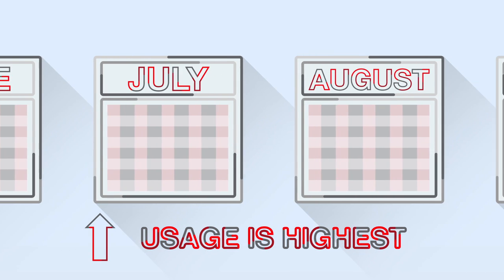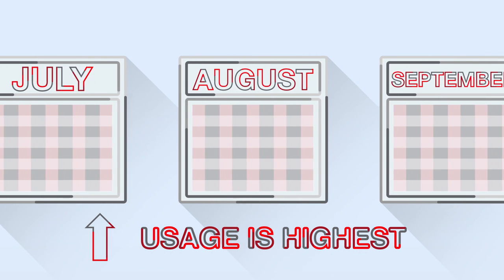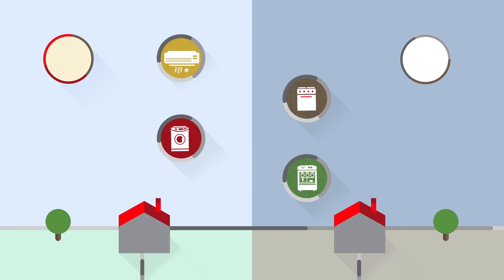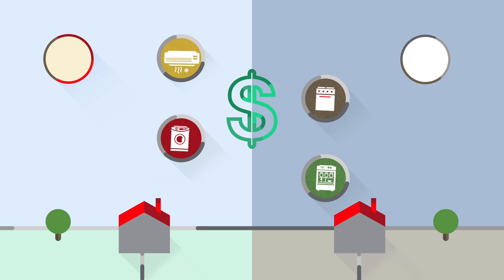From June to September, the demand for usage is highest during the hottest times of the day. So by shifting the use of your AC and larger appliances to mornings and evenings, you'll see even more savings.